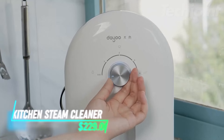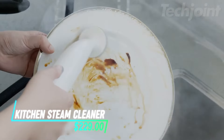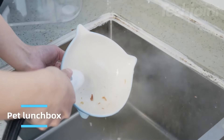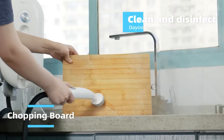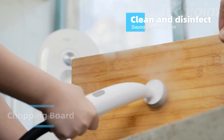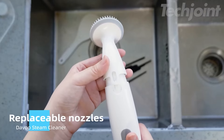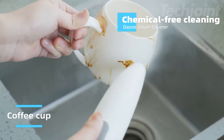This steamer heats up quickly and can clean a variety of surfaces in your home. It's safe for use around babies and pets, as it uses steam instead of harsh chemicals. You can use it on items like cutting boards, ovens, and bathrooms for deep cleaning. The design allows for easy handling, making it convenient for all your cleaning tasks.